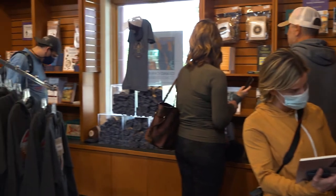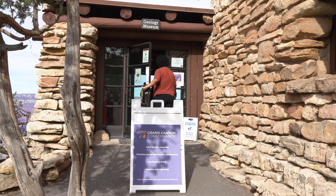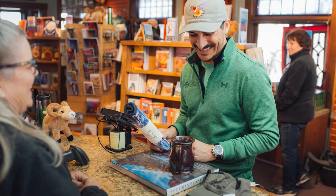Grand Canyon Conservancy runs eight retail stores: four at the South Rim Village area, two in the East Area, and two at the North Rim.